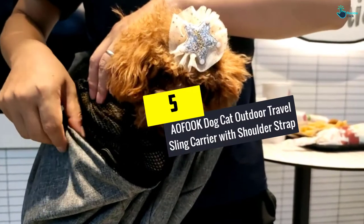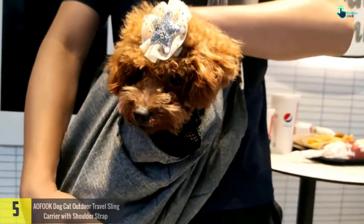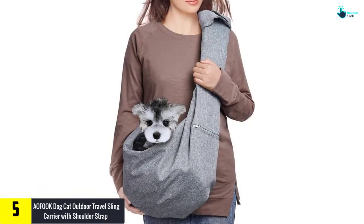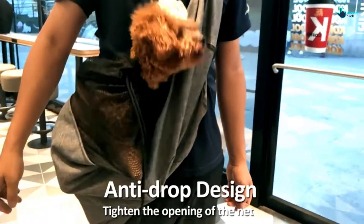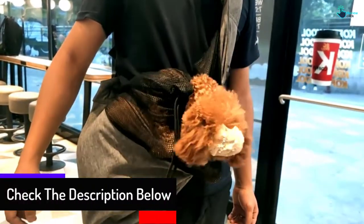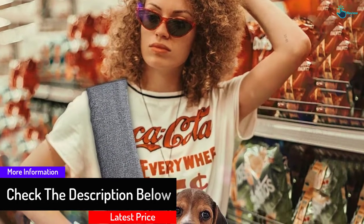Starting at number 5, we have the AOFOOK Dog Cat Outdoor Travel Sling Carrier with Shoulder Strap. Carefully made from high quality and breathable Oxford cloth, this is a durable dog sling carrier that you can use for a long time. This sling carrier will bring your pet on your errands when taking a walk after dinner or taking it to your party. The carrier has a shoulder pad that is wide and soft to distribute the weight to your back. If your pet decides to jump out, the air mesh and collar clip could prevent the pet from falling.